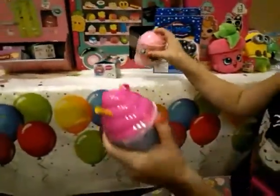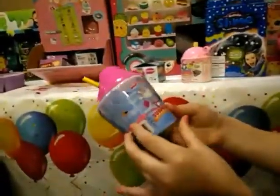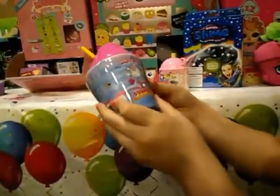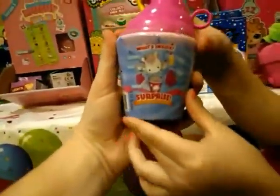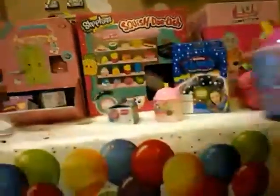Oh cool, we got another one. This one's different — this one looks like a smoothie. It's the same thing though, so it's like a mini thing and a big thing. And it comes with a kitten and a sticker. It's so cute, I'm so excited.